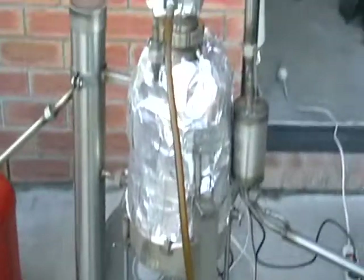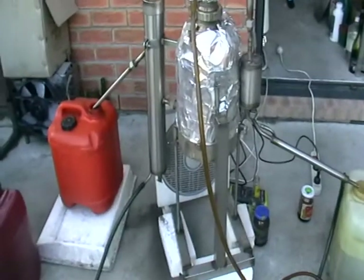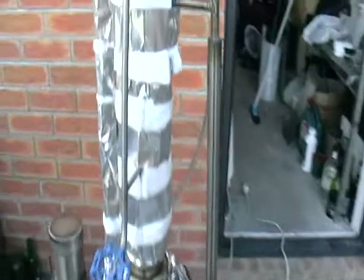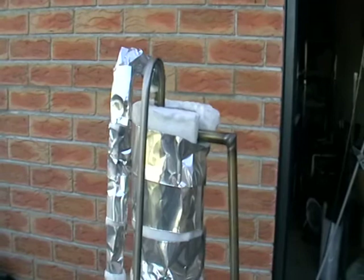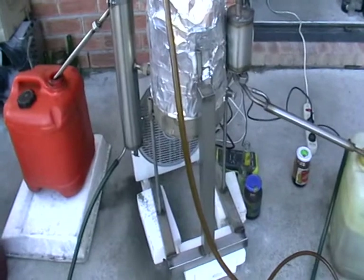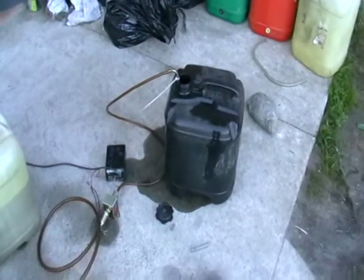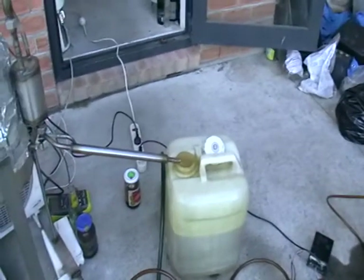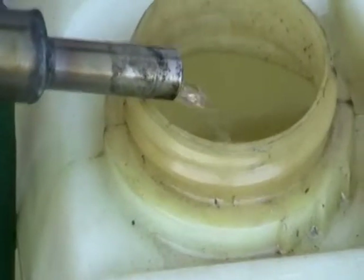The machine is about 20 kilograms and one and a half meters tall, and it works on a continuous basis. This barrel here contains the dark diesel fuel coming in, and this barrel contains the discolored, light diesel fuel that's been processed.